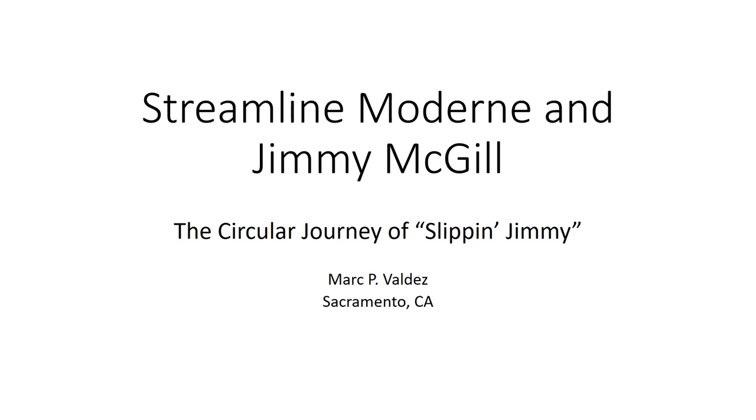Hello everyone, my name is Mark Valdez and today I'm presenting 'Streamline Modern and Jimmy McGill: The Circular Journey of Slippin' Jimmy.' This presentation is an update of my ideas regarding architecture and symbolism in Breaking Bad and Better Call Saul as of the end of Season 3 of Better Call Saul.